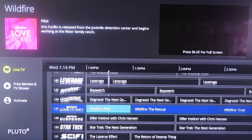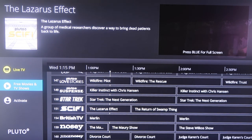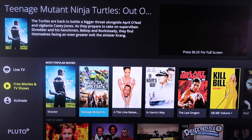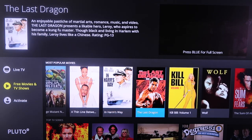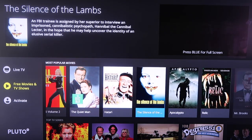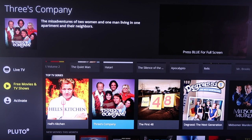Baywatch is on there too. You just scroll through and there's a whole bunch of different options to watch live TV. If you scroll over to the sidebar, it has free movies and TV shows. They've got a most popular section for movies with titles like Shooter and Teenage Mutant Ninja Turtles. You can scroll down and they've also got TV series, so you can watch a whole specific series, maybe like Three's Company.